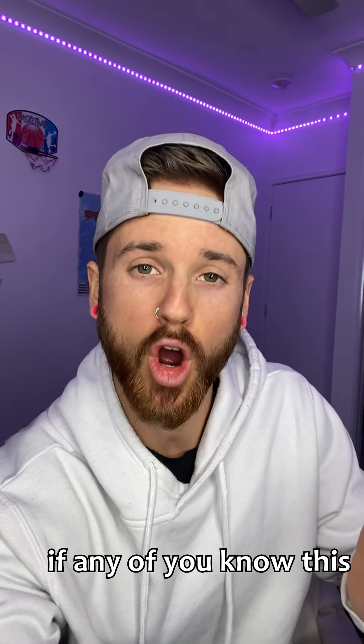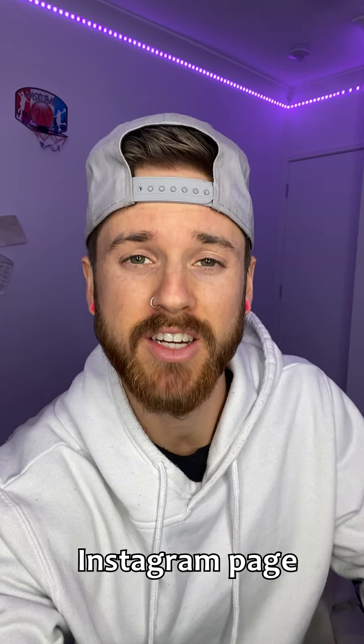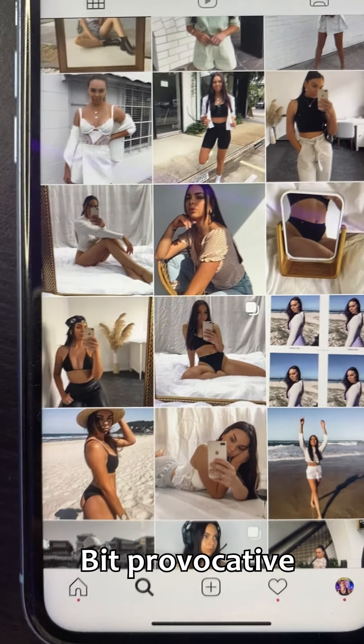What's going on everyone? I don't know if any of you know this, but my partner in life, Jessica, has her own Instagram page and she posts a lot of provocative photos. Here's just a few examples — if we go through, look at this, see this one? Bit provocative, same with that one there.